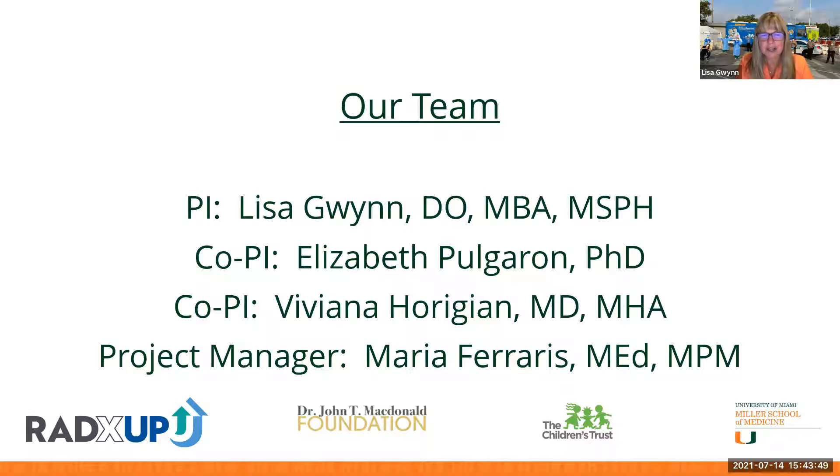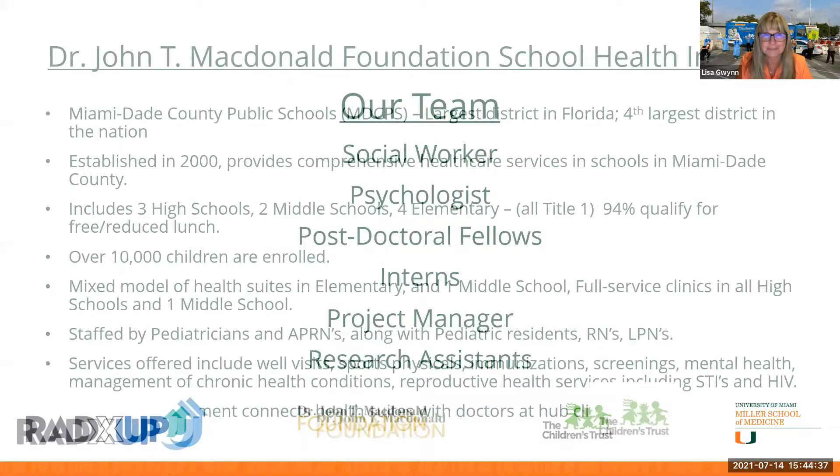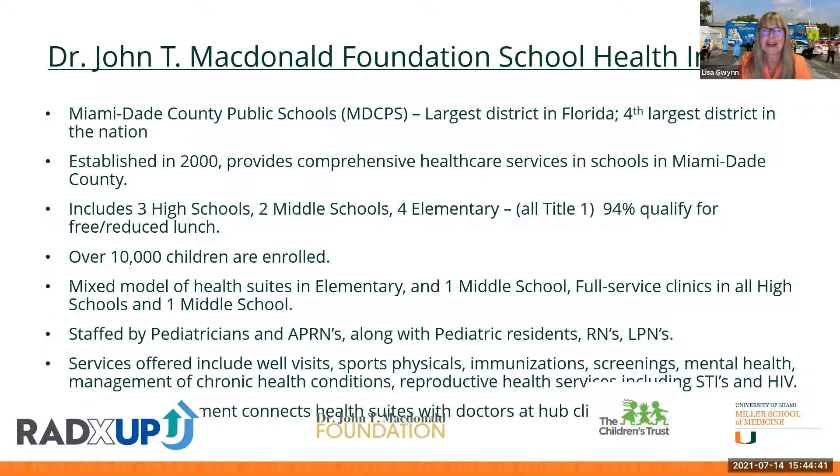Their program — the Dr. John T. McDonald Foundation School Health Initiative — is housed in the Miami-Dade County Public School District, the largest school district in Florida and the fourth largest in the country. Started in the year 2000, it provides comprehensive health care services in schools including three high schools, two middle schools, and four elementary schools, all considered Title One schools where 94% of students qualify for free and reduced lunch.